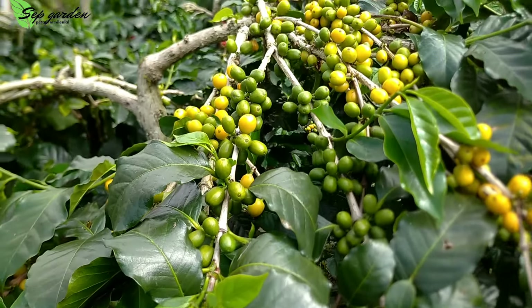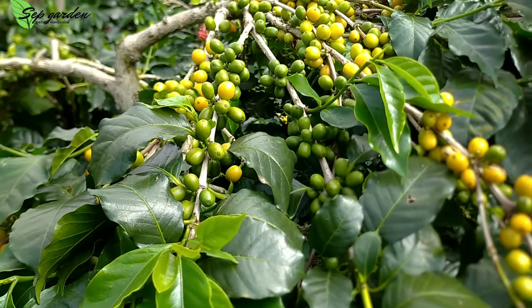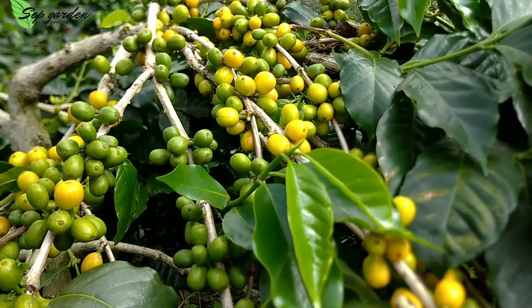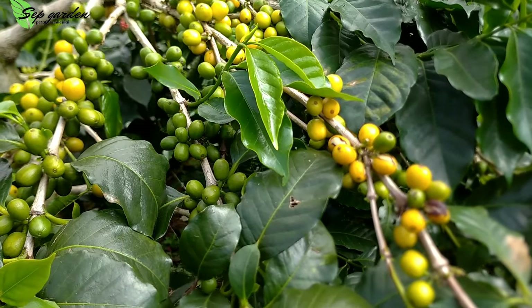Assalamualaikum warahmatullahi wabarakatuh. Jumpa lagi sahabat tani. Pagi-pagi kita ke kebun kopi arabica. Dan ini jenisnya yellow katura. Di video ini kita akan review si kuning sama si merah.